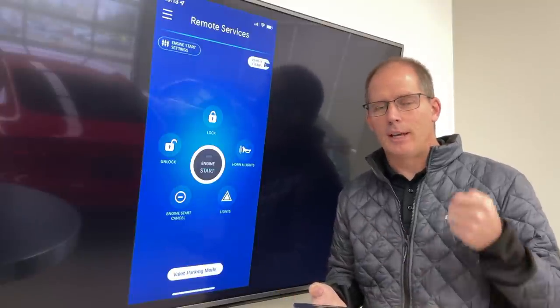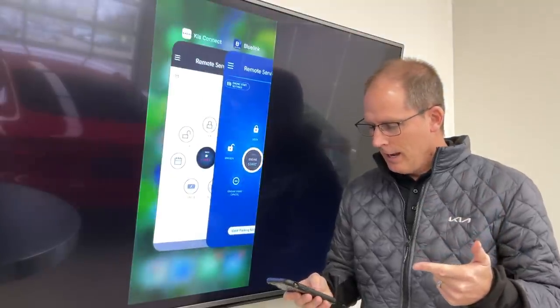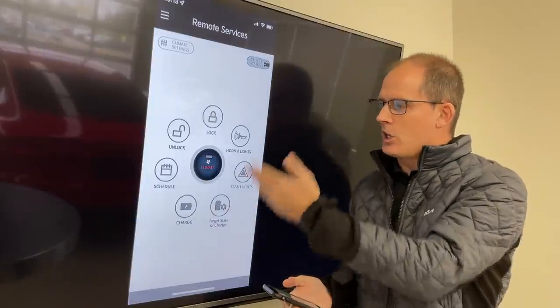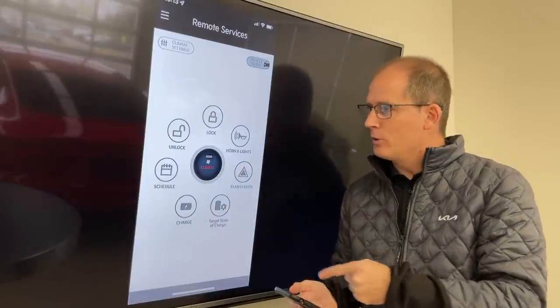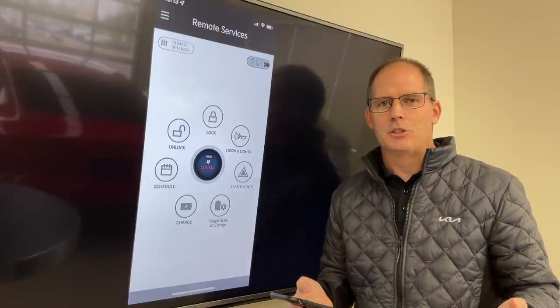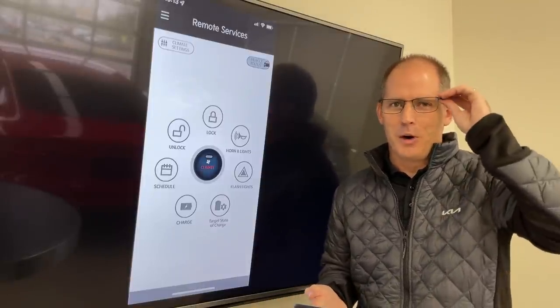I happen to own a Hyundai vehicle and a Kia vehicle, and my Kia vehicle happens to be an electric vehicle. What I'm doing here is basically sharing my screen from my phone to this screen, and we're going to walk through some of the things that you can do. By no means is this the comprehensive video on this topic.